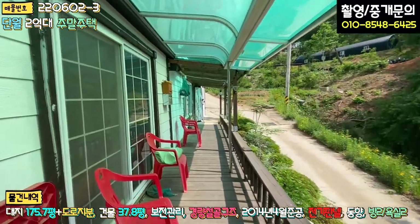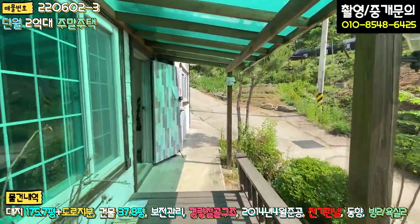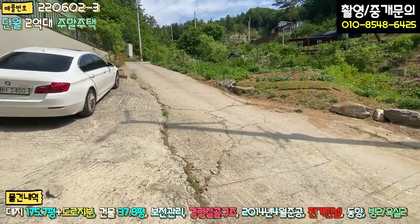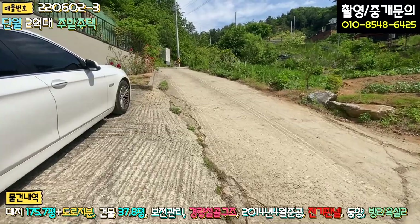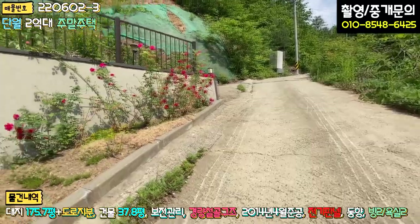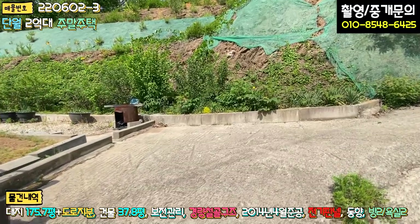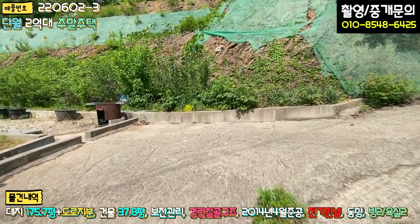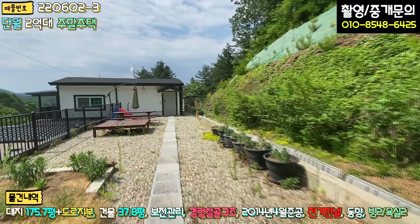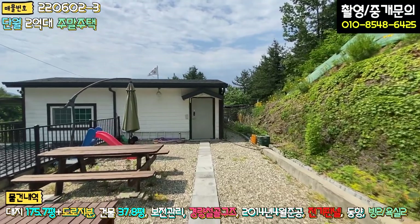1층은 이렇게 돼 있고, 바로 2층을 올라가 보겠습니다. 2층 같은 경우는 도로에서 5~10m도 안 되는 구간이라 바로 진입이 가능합니다. 화단 부분이 관리가 안 됐고, 후진 주차로 이쪽에 주차하시면 될 것 같습니다. 2층에도 마당이 꽤 넓어서, 이 부분만 임대하거나 에어비앤비 같은 걸 돌려도 될 것 같습니다.